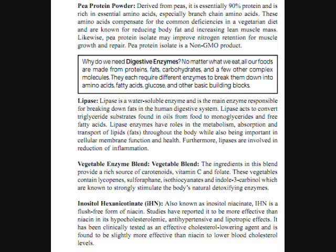Pea protein powder, derived from peas and essentially 90% protein, is enriched in essential amino acids, especially branched-chain amino acids. These amino acids compensate for common deficiencies in a vegetarian's diet and are known for reducing body fat and increasing lean muscle mass. Likewise, pea protein isolate may improve nitrogen retention for muscle growth and repair. Pea protein isolate is a non-GMO product.